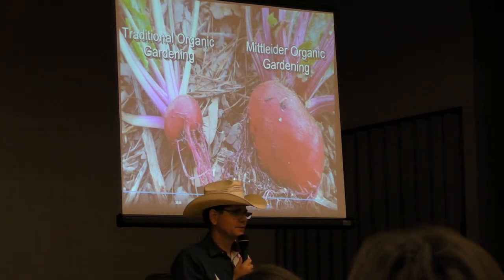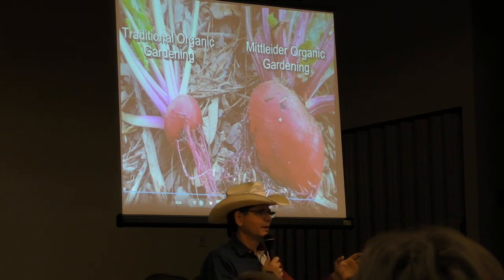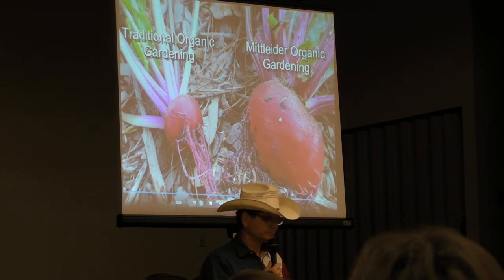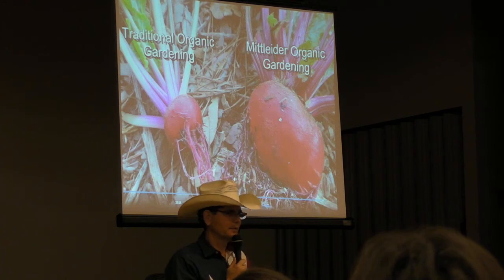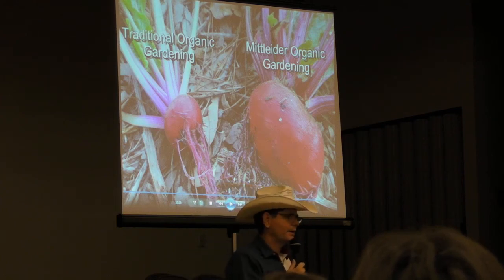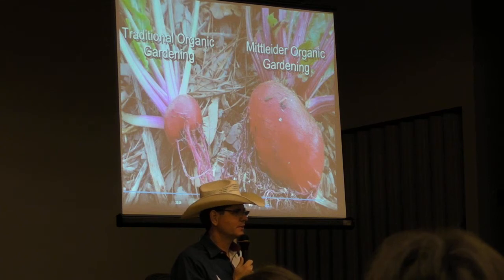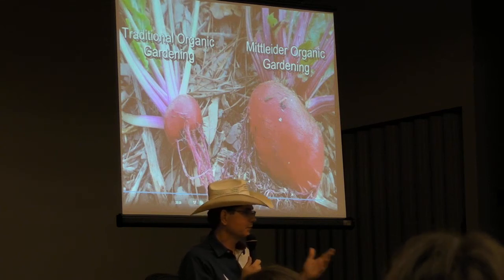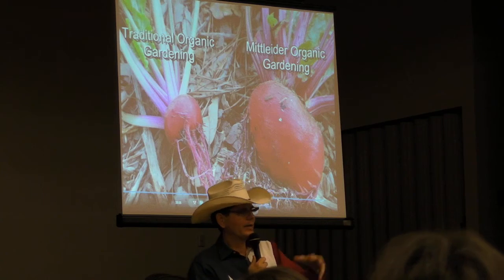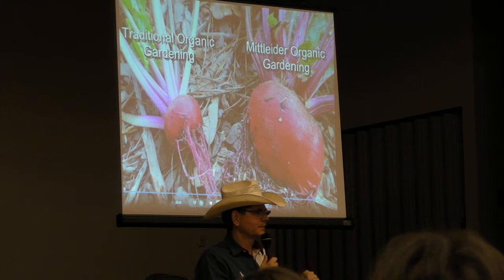My wife loves beets. She will plant 100 beet seeds inside, germinate them, and then plant them outside in her garden. She had some beet seedlings left over and said, 'Do you want some in your garden?' Now, when I found out about the Mittleider gardening method 18 months ago, I found out that Jim did seminars. I asked him to come to Houston to do a seminar for me — I figured if this really works, I want him to teach me in my own backyard.